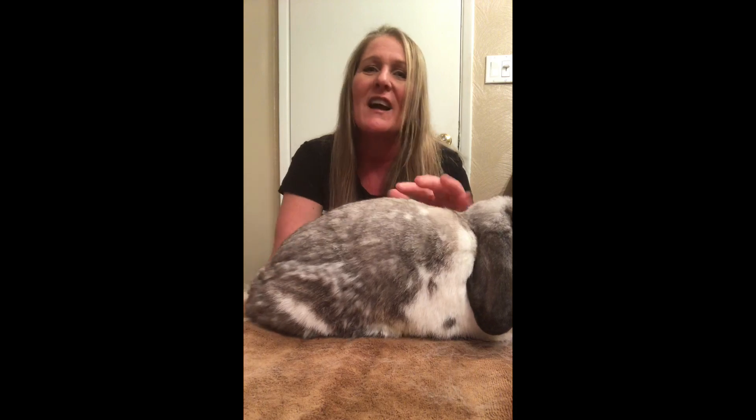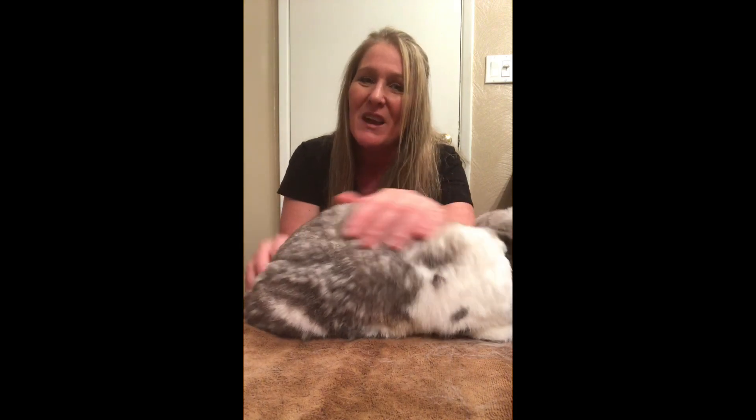Today we're going to talk about heavy shedding and what you can do to help your pet rabbit and keep them safe during heavy sheds. This doesn't just apply to heavy sheds — as you can see, as I'm petting her, fur is flying everywhere. She's about a week into a heavy shed.